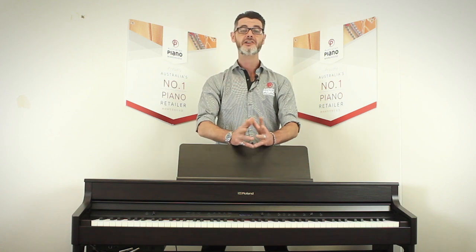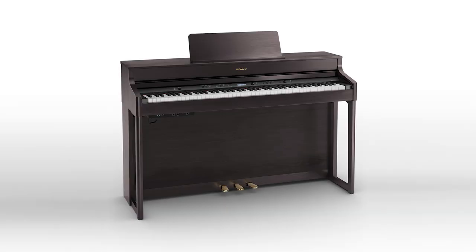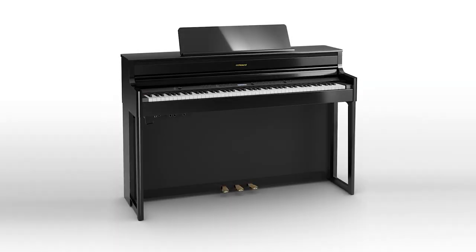Hi folks, I'm Clinton from the Australian Piano Warehouse. I'm very excited today to review two brand new digital pianos from Roland: the HP 702 and the HP 704.